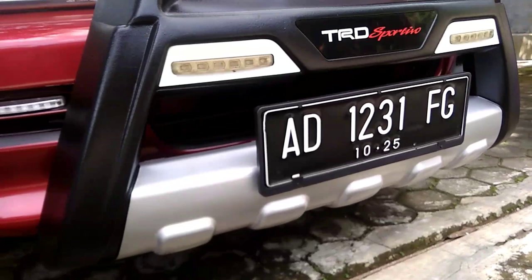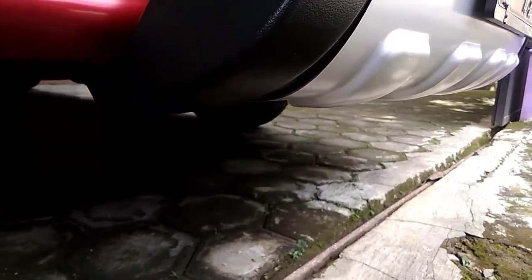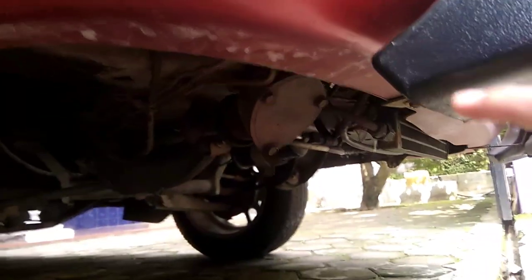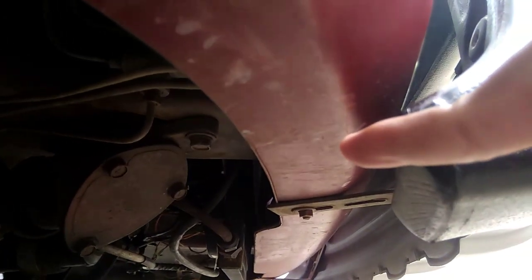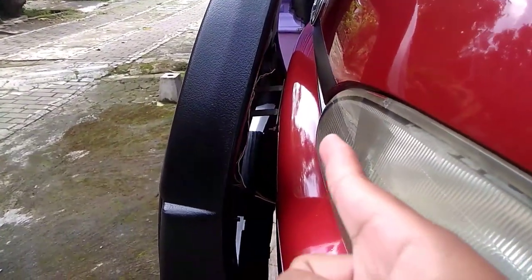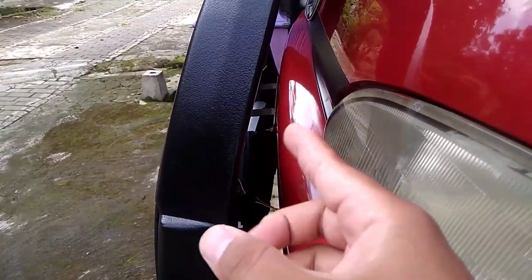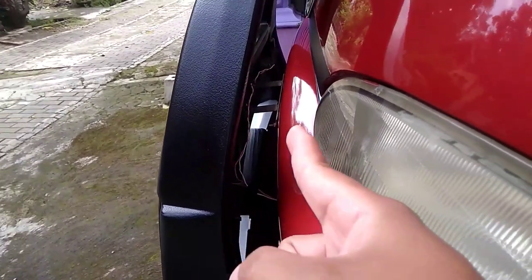Bagi yang penasaran pemasangan bempernya, kita coba intip di bagian bawah seperti apa. Dia ada dudukannya di bawah bemper, ada dua buah di sebelah kanan dan kiri, serta di bagian atas. Bekas tempat untuk plat itu dikasih semacam plat besi untuk dudukan juga.